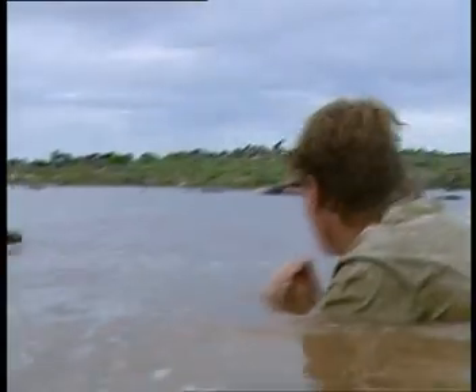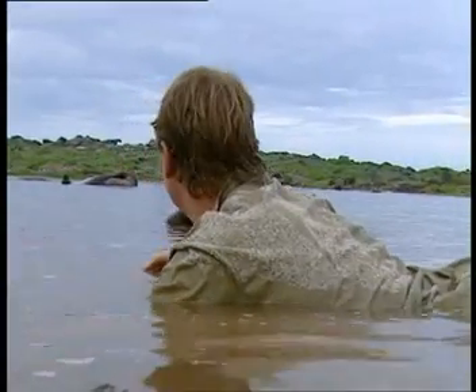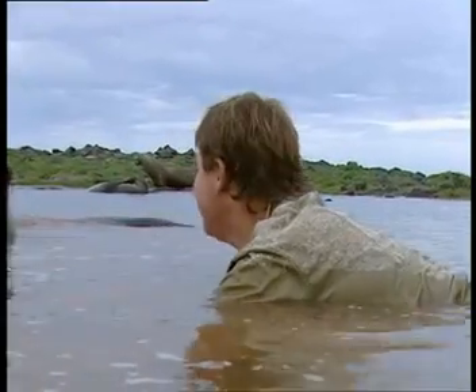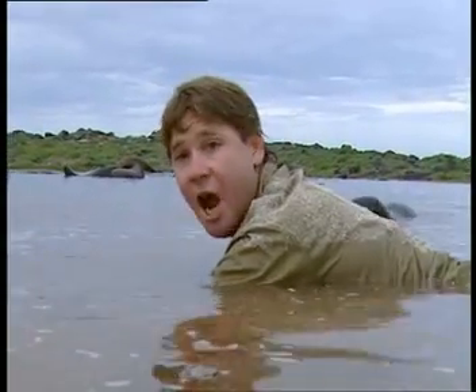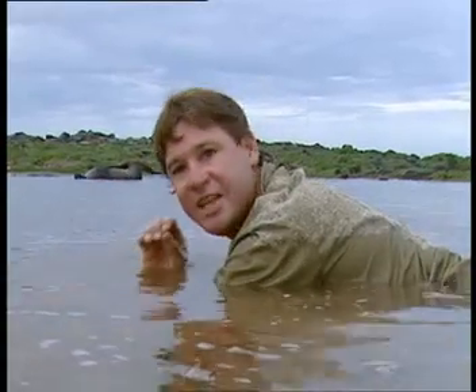You can see over here that big one - that's one of the beach masters. Big male. I don't think he likes me here too much. These little pups, they don't mind me. They're quite inquisitive. But I've got to keep my eye out for that beach master because if he has a go at me, I've got to move quick. I've got to remember this is their territory and I've got to play by their rules.